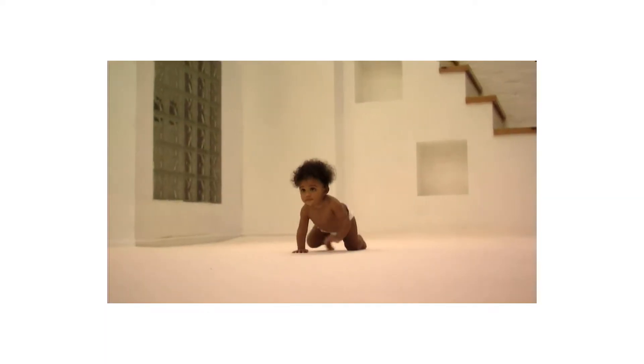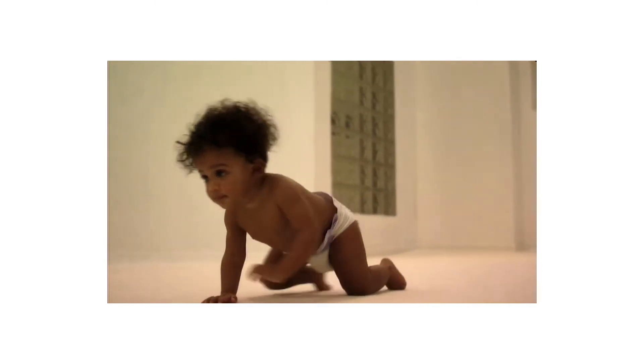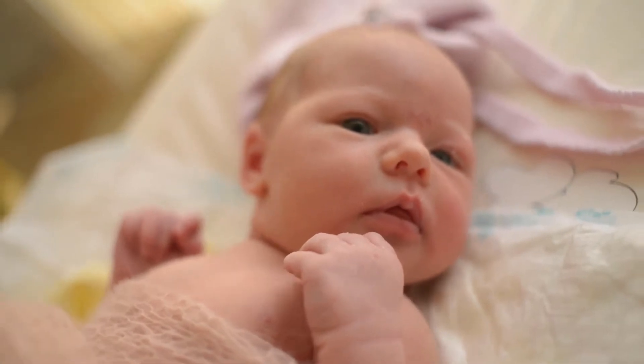Wooden Baby Brush Set with Natural Goat Hair Bristles by Jambo Baby is one of the best sellers among baby grooming and healthcare kits products. Make sure this fits by entering your model number.